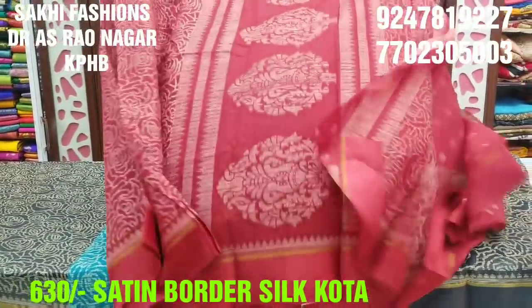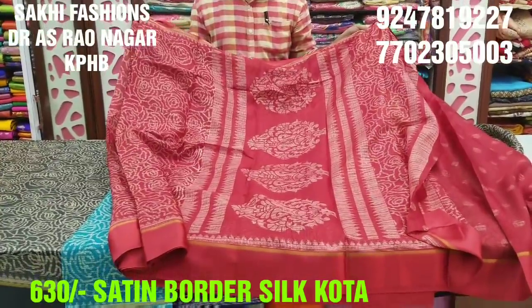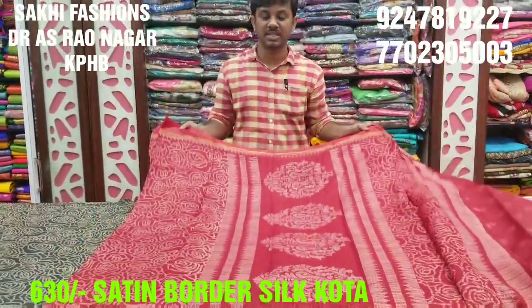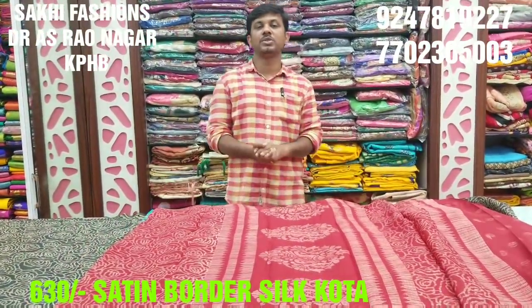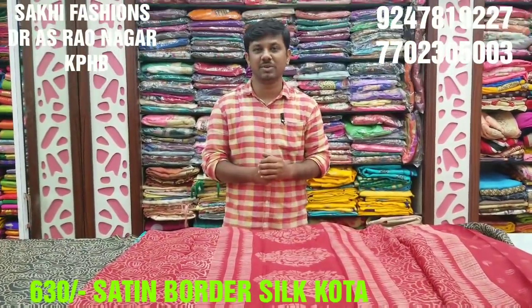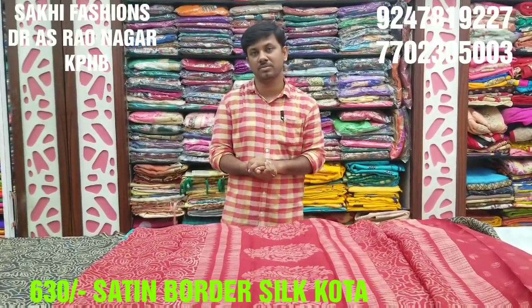We have our blouse and the blouse. We do paint with 100% home wash. It has a lightweight fabric. It is very beautiful to wear — it is only 625 rupees. This is the latest collection of Silk Hotel in this episode. Just take a screenshot of this WhatsApp channel. In the next episode, I will see you.